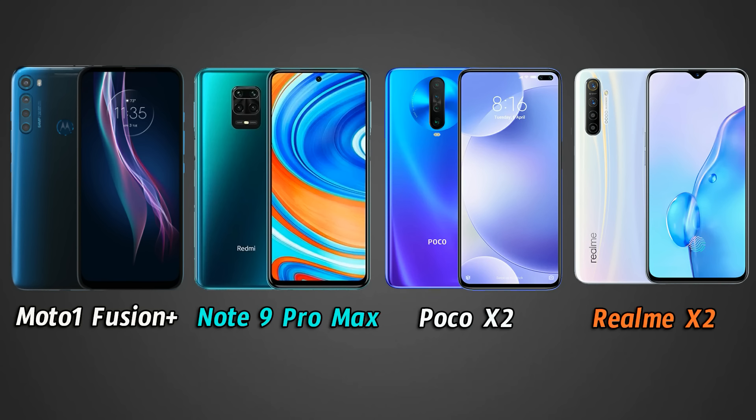Friends, next we will talk about design and build. The Moto One Fusion Plus has a polycarbonate build. We have a fingerprint scanner and motor logo at the top center, a quad camera setup with a vertical design. It offers a full-view display experience with a pop-up camera instead of a notch or punch-hole. The overall design is decent.